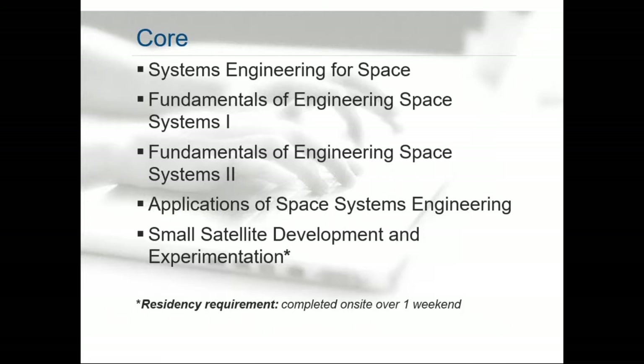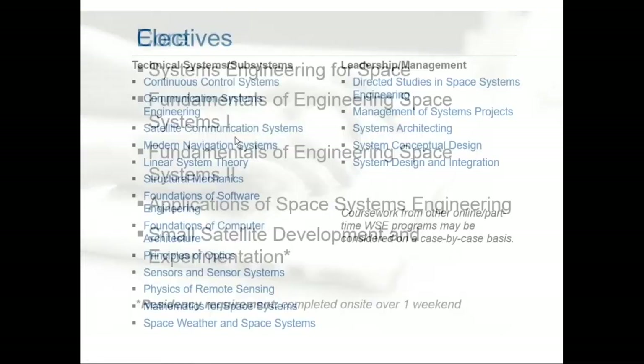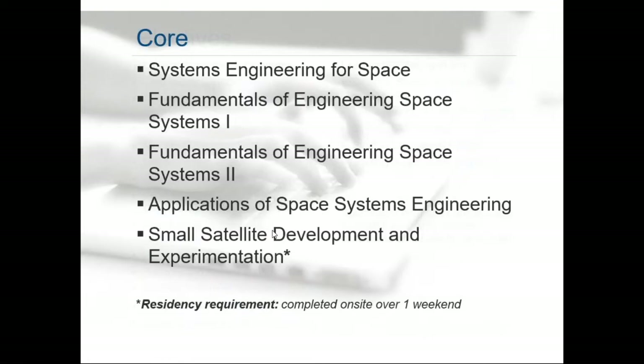We fundamentally believe that all space systems engineers coming out of Hopkins need to have these core classes. The applications of space systems engineering course tends to be a case study of different engineering events, almost a seminar format. Additionally, the small satellite development and experimentation lab requires that you come to campus for one weekend. So if you live in California, this will require you to come to the Hopkins campus for this class — but it's really powerful, and we have some pictures coming up.